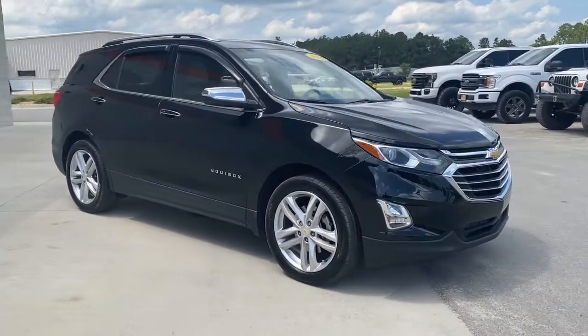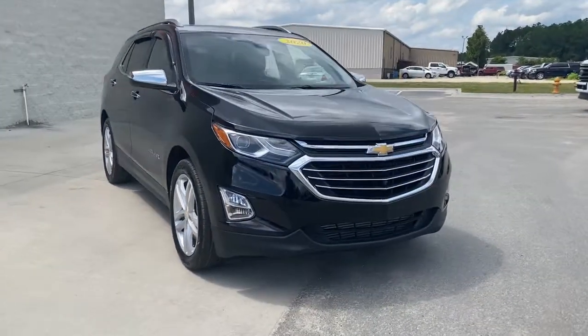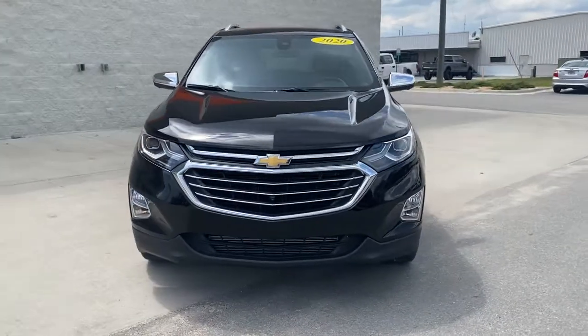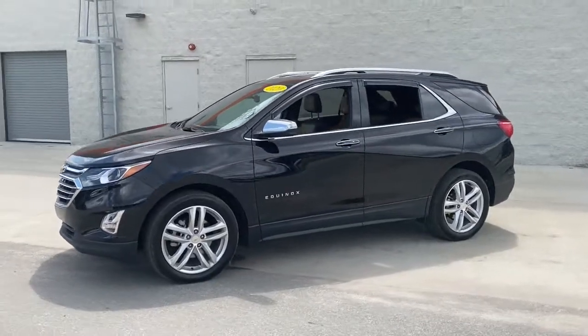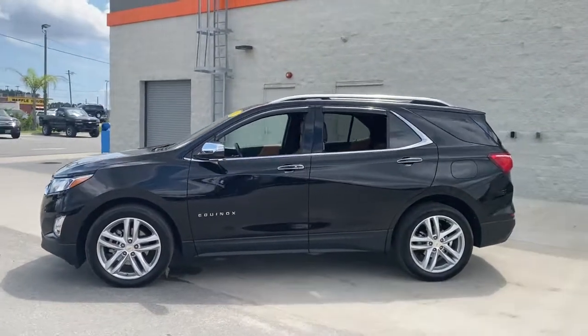You just found the 2020 Chevrolet Equinox. This vehicle is an outstanding buy with fewer than 30,000 miles on the odometer. The Chevrolet Equinox — the small SUV with a big spirit of adventure.